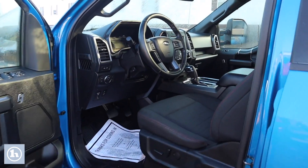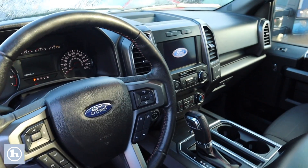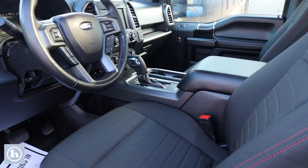Take a look up front, you do have a power adjustable driver's seat. You've got the touch screen that displays all of your media options, all your climate controls and everything. The truck does have a factory remote starter as well.